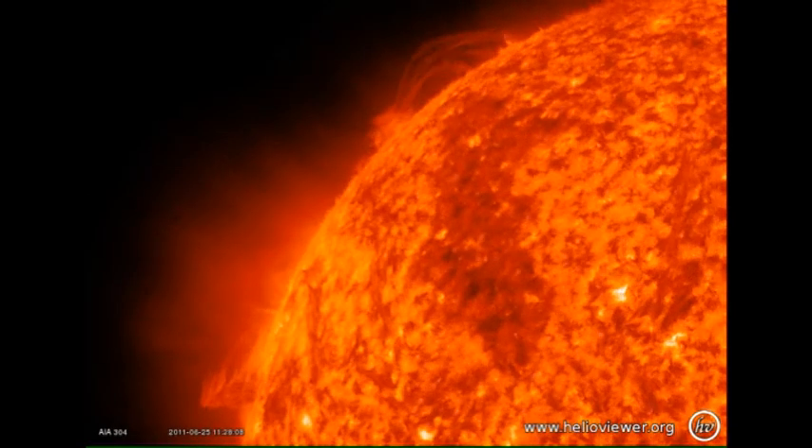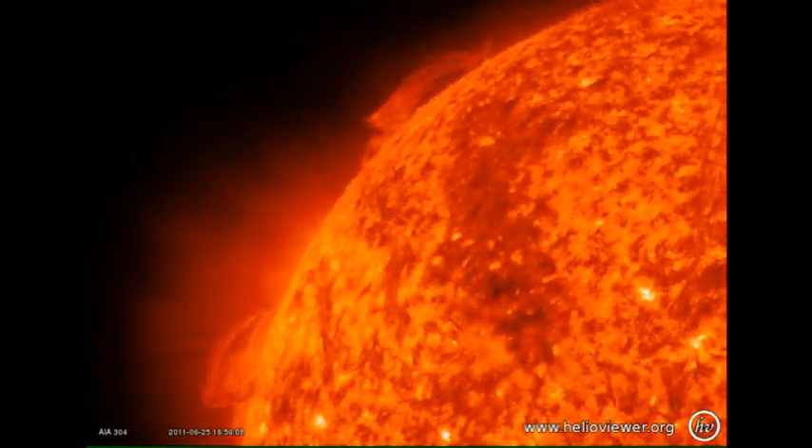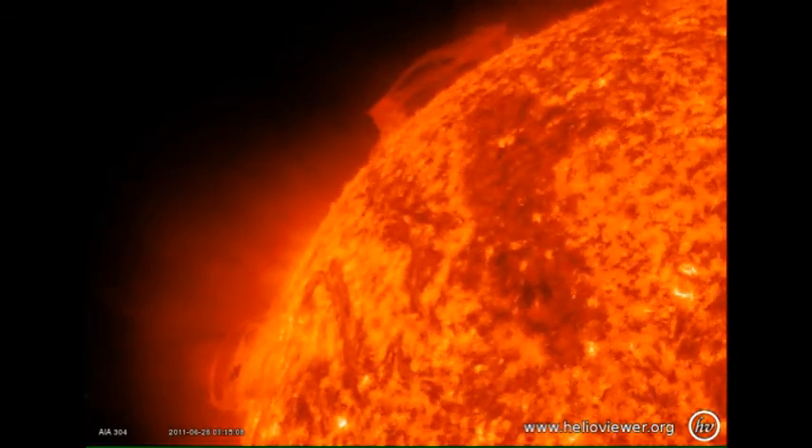Meanwhile, the prominence in the northeast looks fairly stable for a while, but then starts to grow, and by the end of the sequence looks as though it's in the process of erupting. So this would be an example of something that is compatible with our hypothesis.